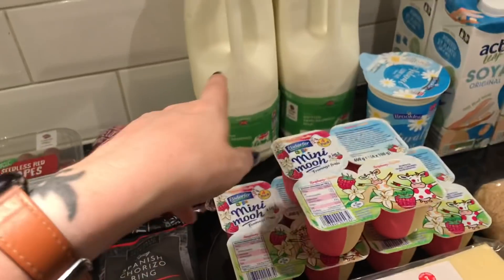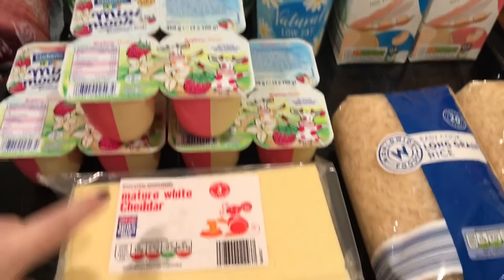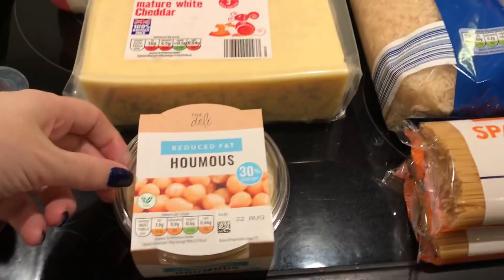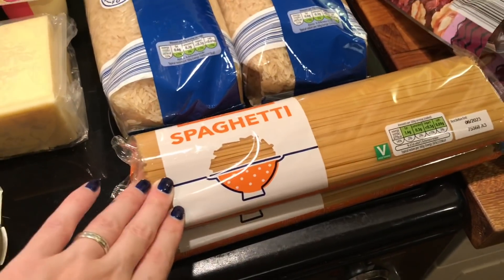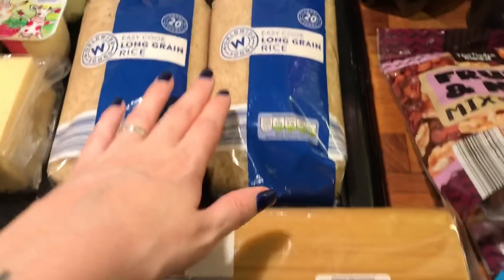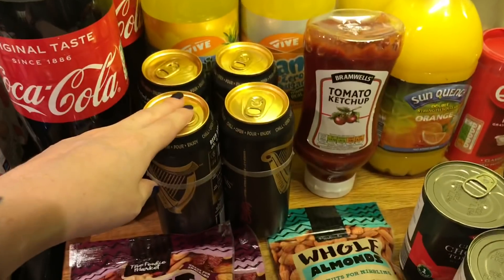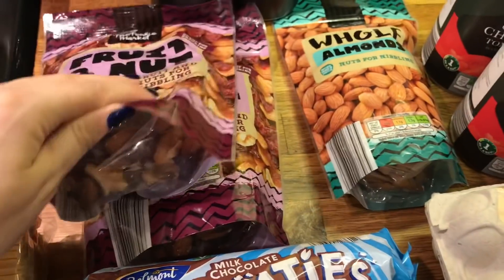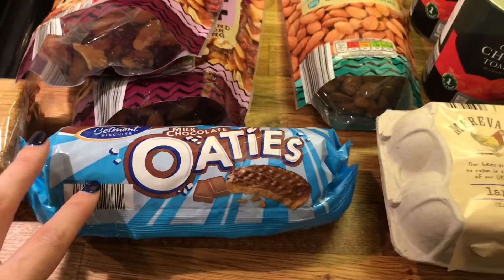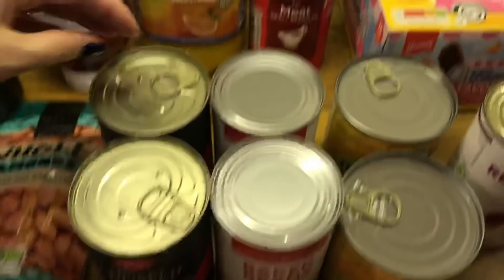For dairy, we got some milk, some soy milk. I got some natural yoghurt, yoghurt cheese, and some hummus — I do like hummus. Danny got some spaghetti and some easy cook long grain rice. Some pop, Danny got some Guinness for himself. These fruit and nut packs — Danny likes to take them to work. Biscuits, ketchup, squash, gravy.